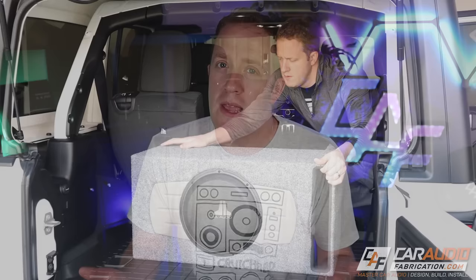There is no shame in being new to the hobby of car audio and wanting to get the best performance that you can from your subwoofer, speaker, or amplifier upgrade. Wouldn't it be nice if there were 10 things that you could know right off the bat that would help you get better results with your car audio system?